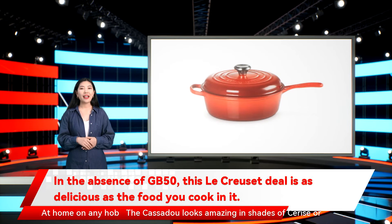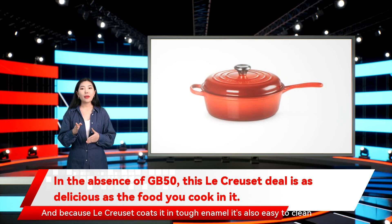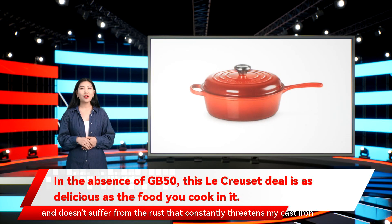At home on any hob, the cassadou looks amazing in shades of cerise or volcanic, and because it's cast iron, I'm pretty much sold already. And because Le Creuset coats it in tough enamel, it's also easy to clean and doesn't suffer from the rust that constantly threatens my cast iron skillet.